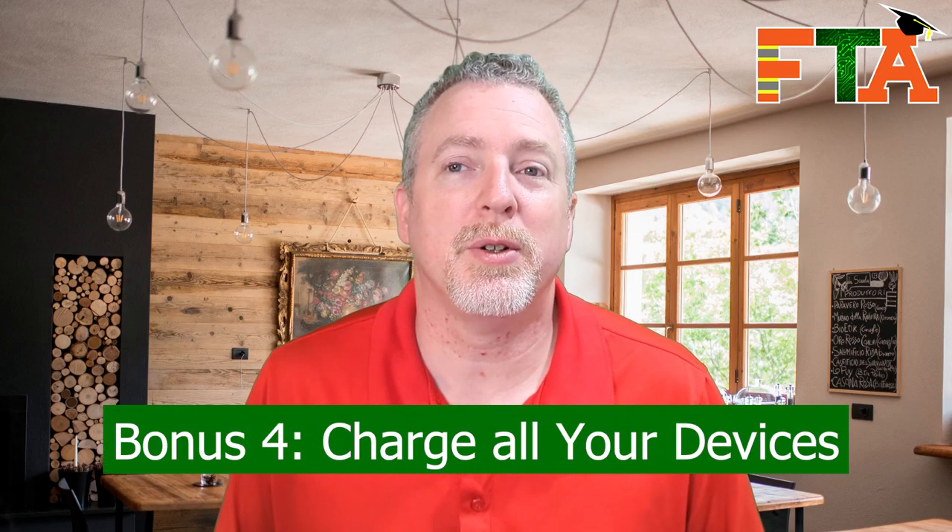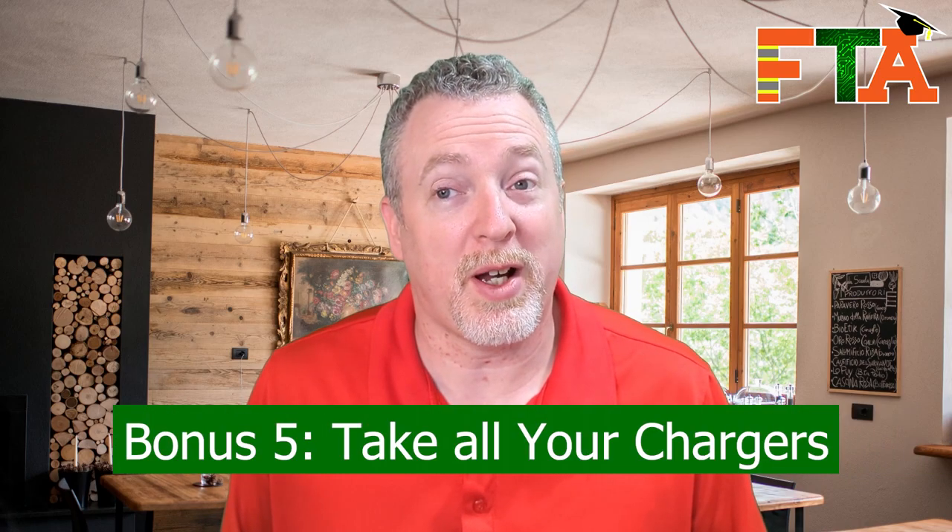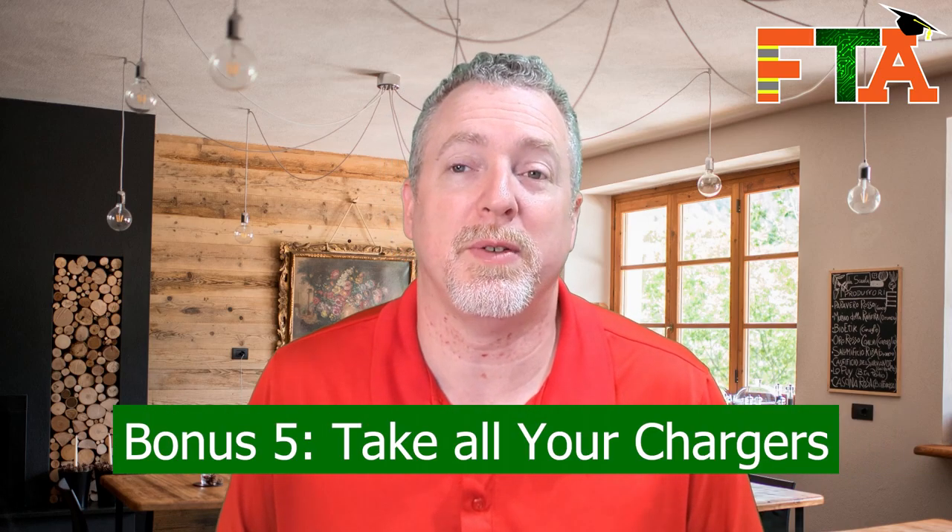Tip number four: make sure your cell phone and your laptop or whatever devices you're taking are fully charged before you go to site. Buyers are not going to want to hear that your battery died. Tip number five: take all your chargers. Make sure you've got your phone charger and your laptop charger. You need to be able to keep in communication and have all your equipment up and running. Have chargers for your drill batteries, chargers for your label maker, spare batteries — be prepared.